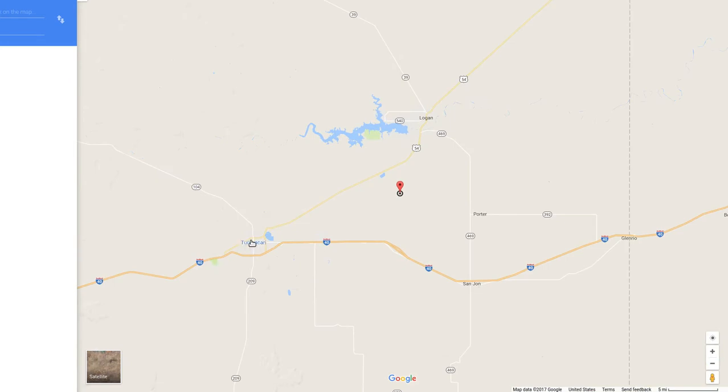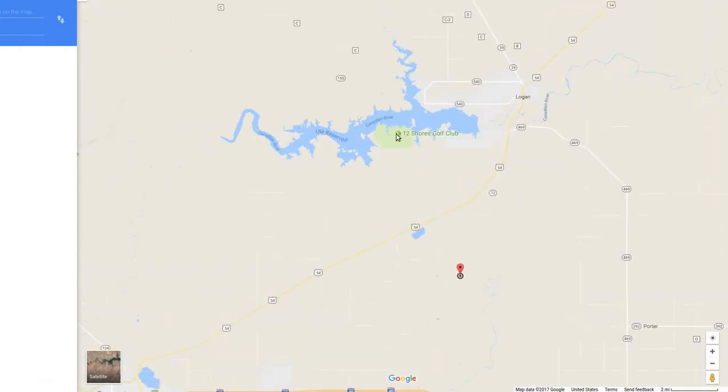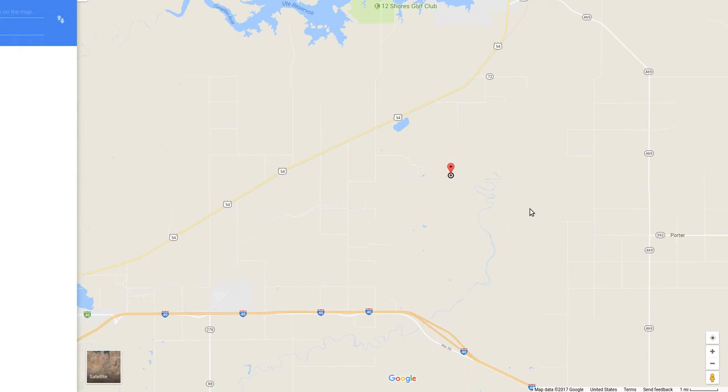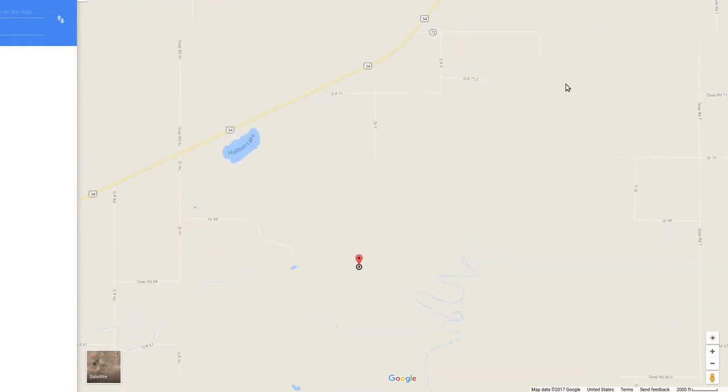This area — the town is Tucumcari — and there's Highway 40 here and 54 here. Here's the Canadian River running through here, and Ute Lake is one of the dams on the Canadian River. This river runs through like Oklahoma City to the Arkansas River to the Mississippi River to the Gulf of Mexico. It's running from west to east, and there's a tributary running from south to north connecting with the Canadian River.